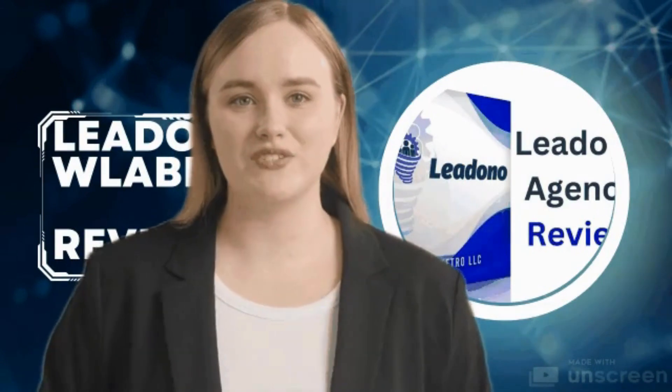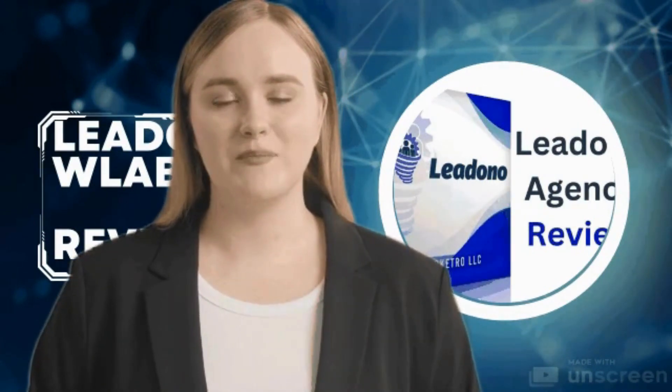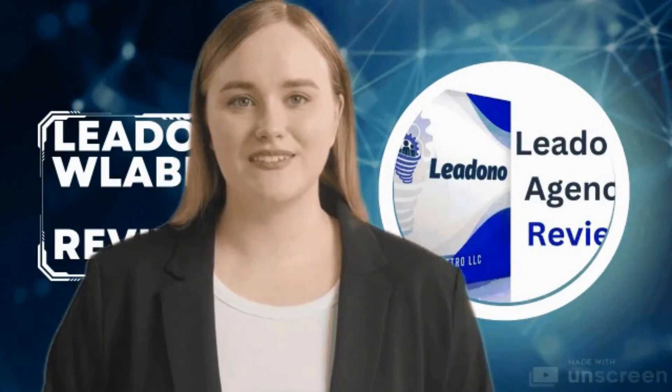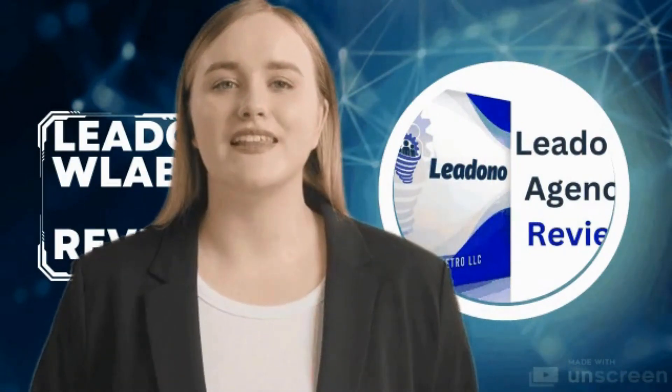In the competitive landscape of modern business, time is of the essence. Recognizing this, Lidono has equipped the Label 500 with high-speed printing capabilities. This ensures that even large batches of labels are produced swiftly without compromising on print quality.